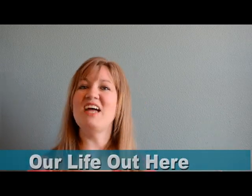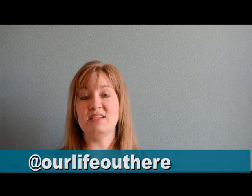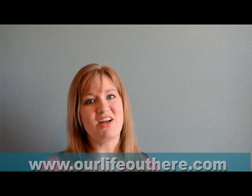Again, this is Mandy at Our Life Out Here. Check us out on Facebook at Our Life Out Here, Twitter at Our Life Out Here, or the blog at www.ourlifeouthere.com. Thanks, bye!